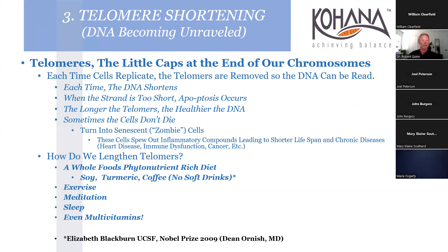As telomeres get shorter, cells die - but sometimes they don't completely die. They turn into senescent cells - zombie cells - that spew out inflammatory compounds and lead to shorter lifespan and chronic diseases. To lengthen telomeres: whole food plant nutrient-rich diet, no soft drinks, exercise, meditation, sleep, and even multivitamins have been shown to help.